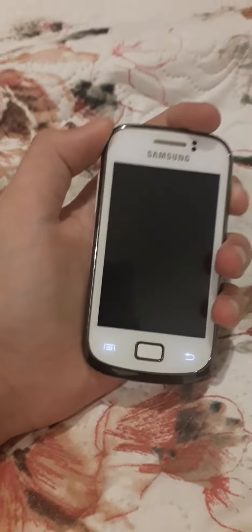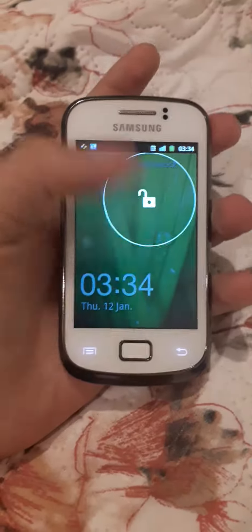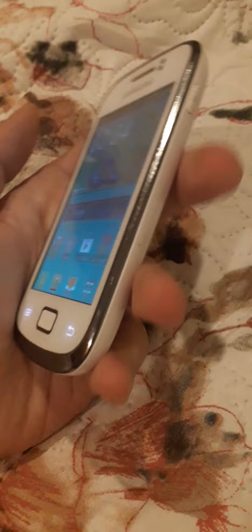Hey guys, it's me again. I don't know how in the world I got it, but I just received this today — this is the Samsung Galaxy Mini 2, and it's in good condition.